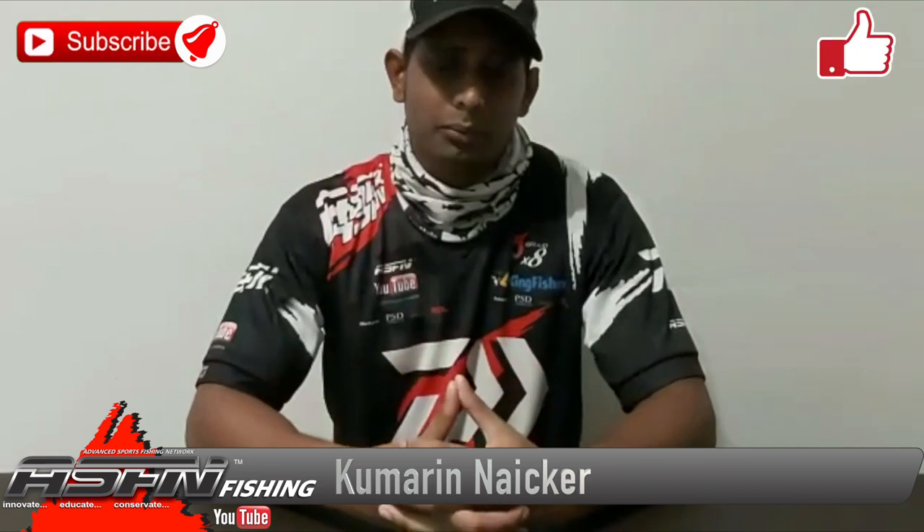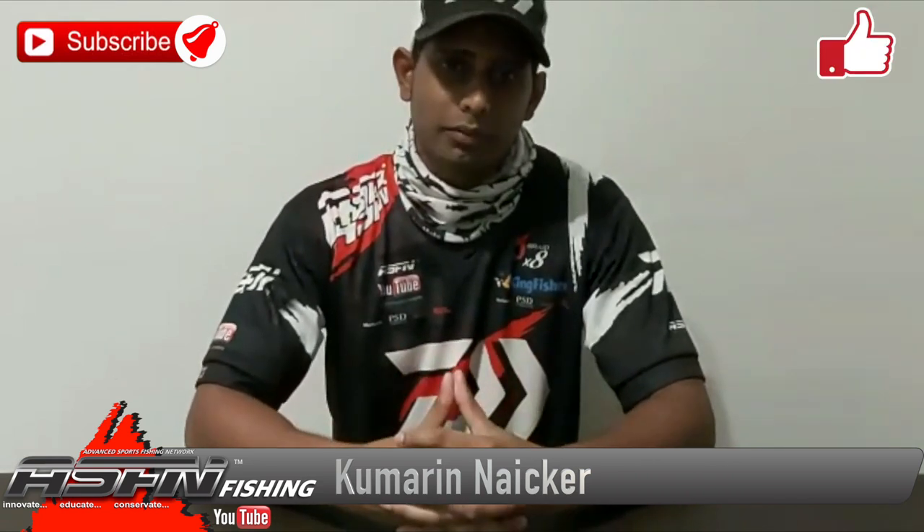How's it guys? Welcome to another episode of ASFN. Thank you guys so much for liking our videos and also subscribing to the channel. We really do appreciate all the support that you're giving us.